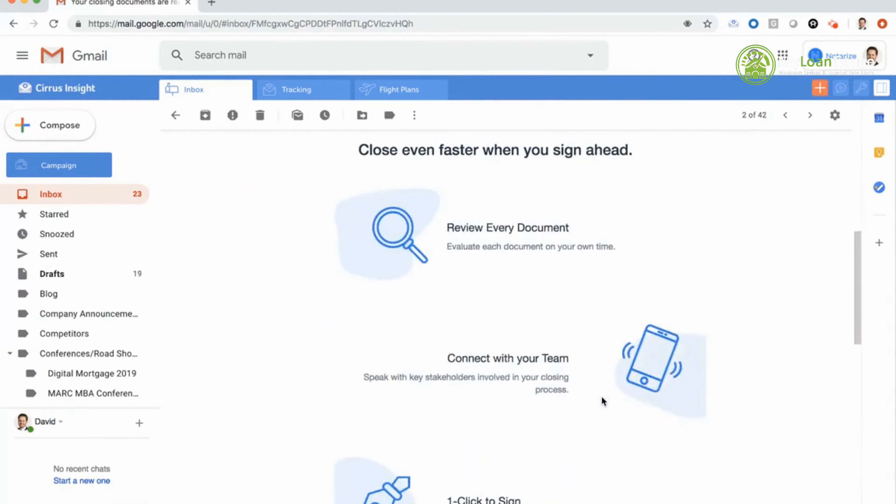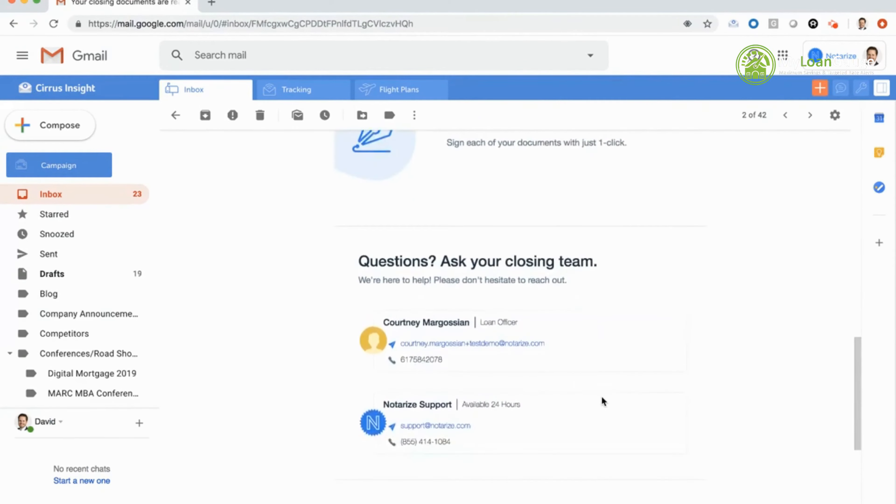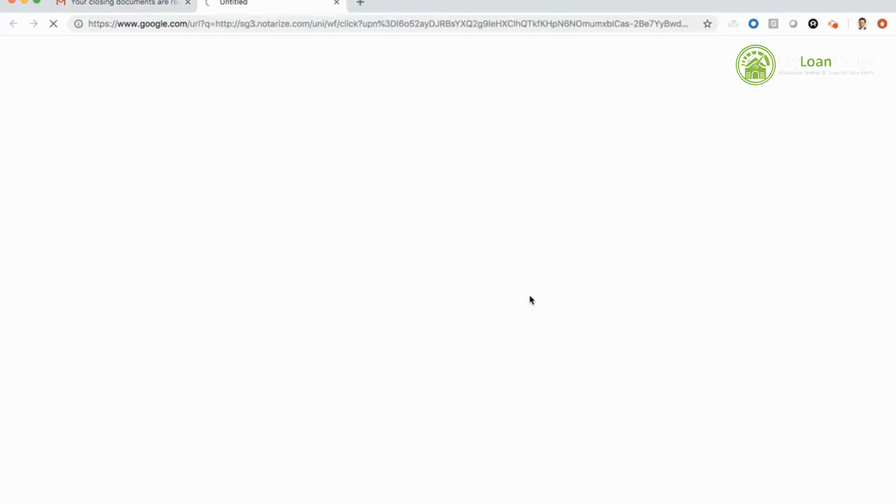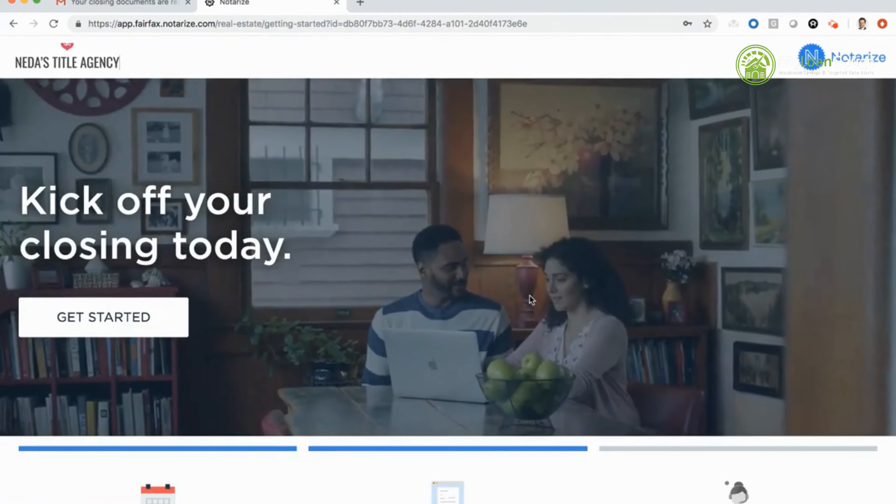As I scroll down the email, you'll see information from Notarize for the consumer — letting me know what to expect when I close on the platform. I'll have the opportunity to review every single document in my closing package and connect with my team if I have questions for my loan officer or title agent. Below that you'll see contact information for both Notarize support, available 24 hours via phone, chat, or email, and also my loan officer's information.